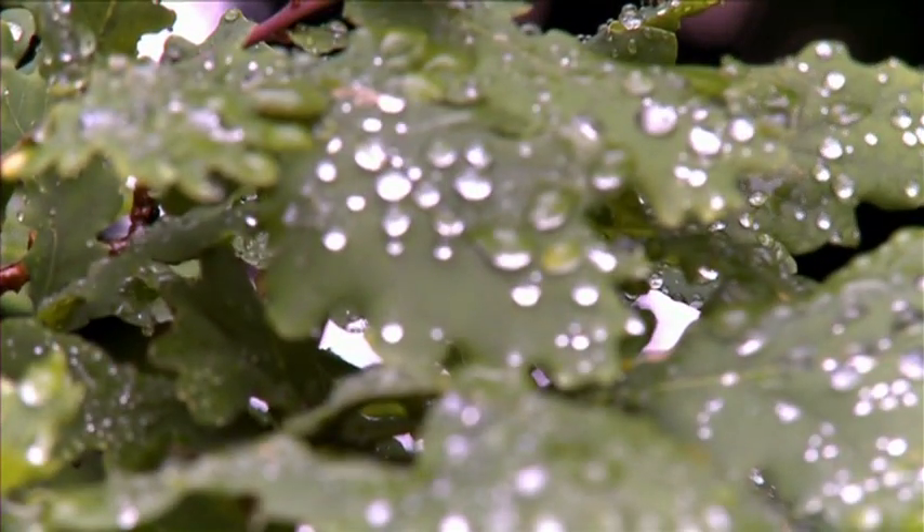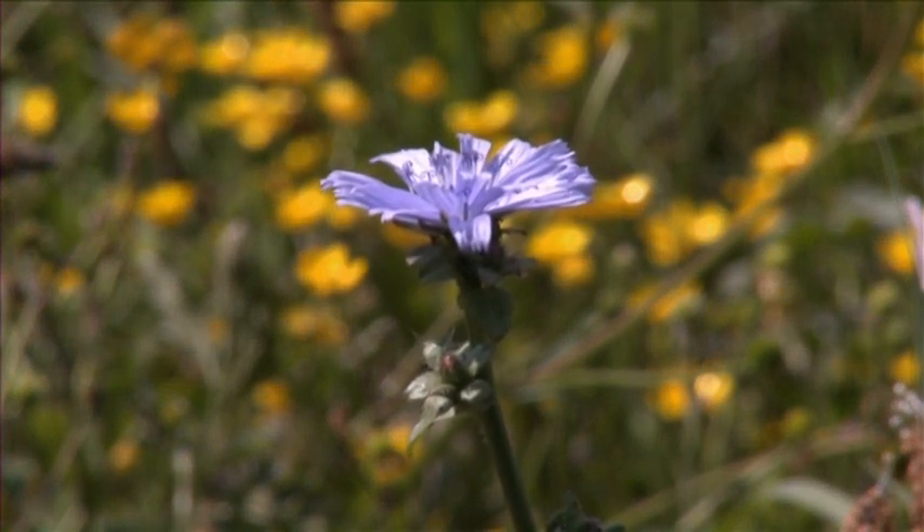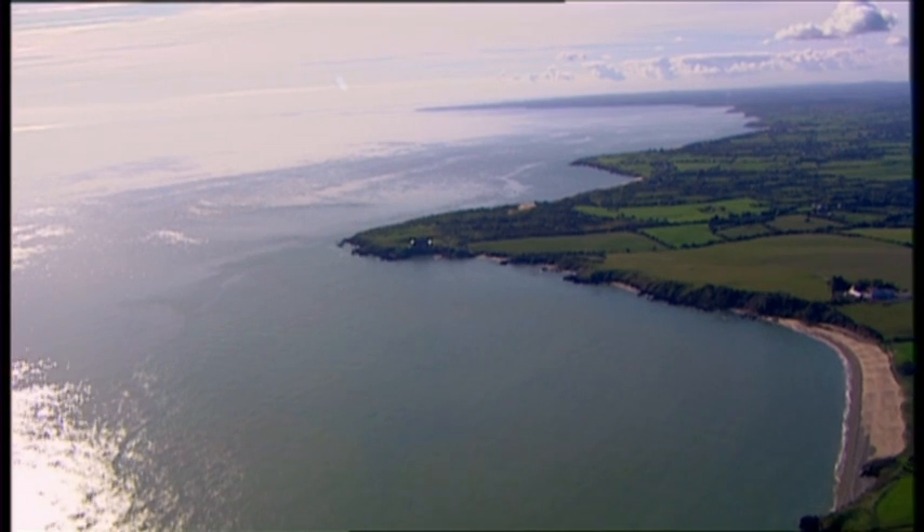In the garden, plants need water, light, and warmth if they are to grow strong and healthy. Water is continuously circulating between the land and the sky, and this journey is called the water cycle.